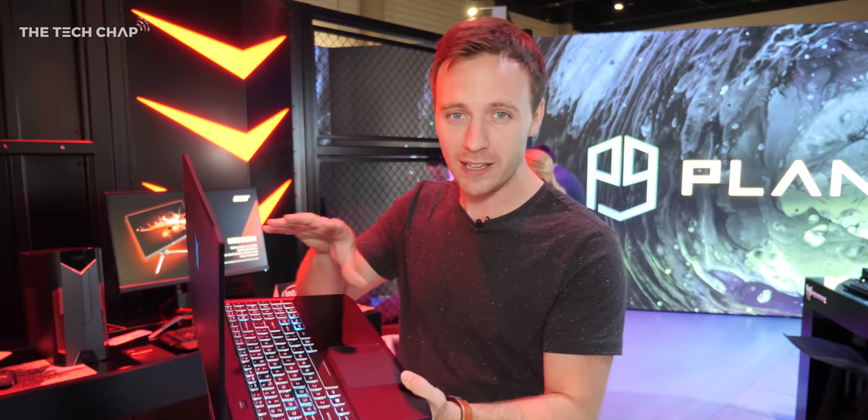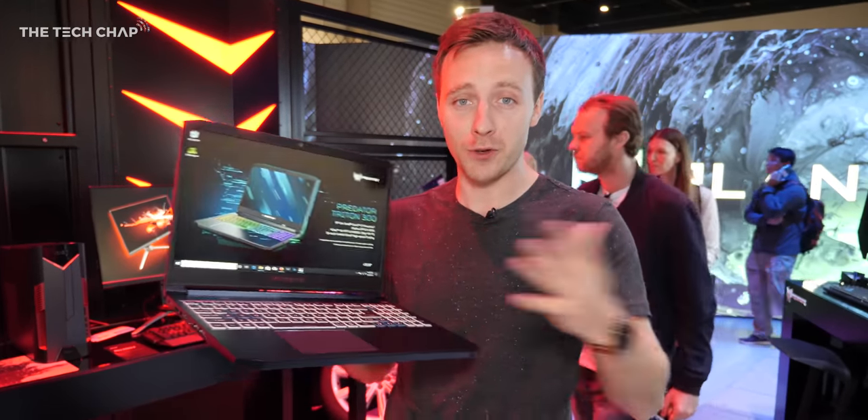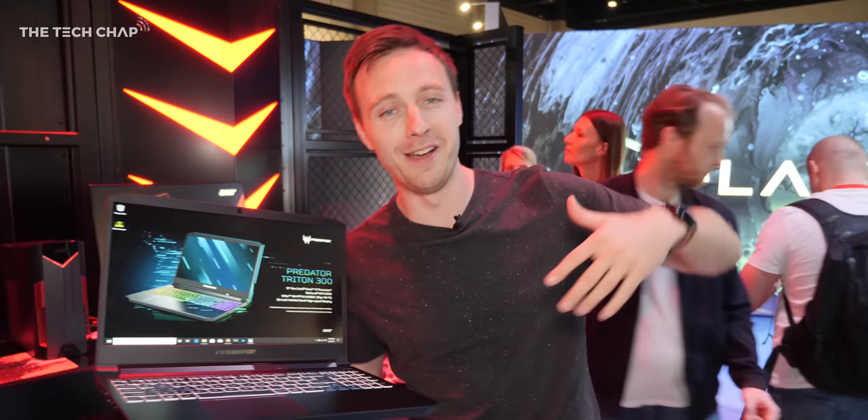I'm going to try and review this fully back at the studio, but for now that's just a quick hands-on with the new Triton 300. I'd love to hear what you make of it in the comments below, and if you enjoyed this video, hit that like and subscribe button.